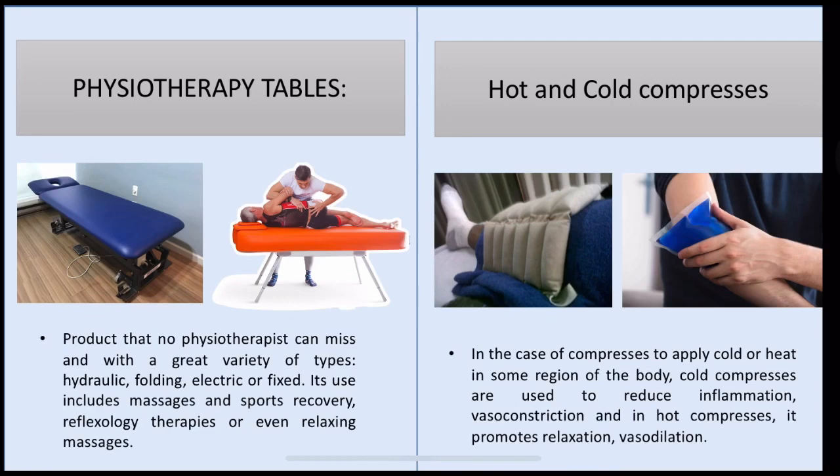Physiotherapy tables. Products that no physiotherapist can be without, available in a great variety of types: hydraulic, folding, electric, on-face. Their use includes massages and sport recovery, reflexology therapies, or evening relaxing massages.